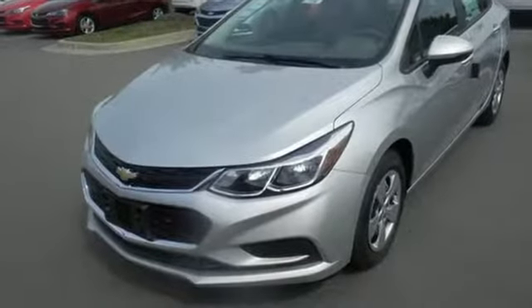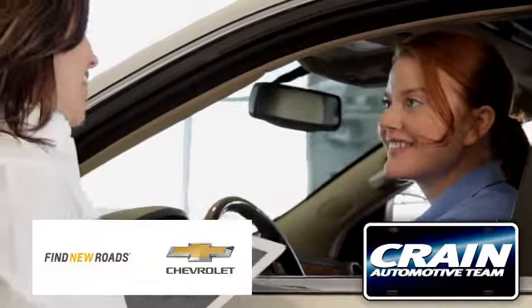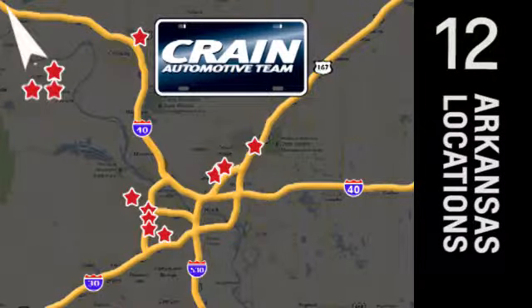Turn heads and take corners in this Cruze. Test drive it today. Visit us anytime at craneteam.com. Go, go, go — Crane Team's got them. Craneteam.com.